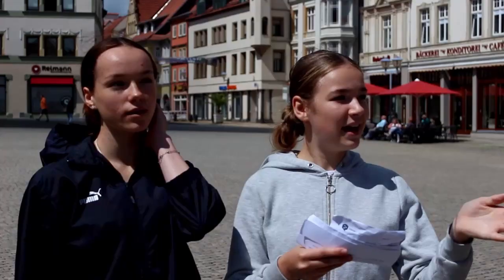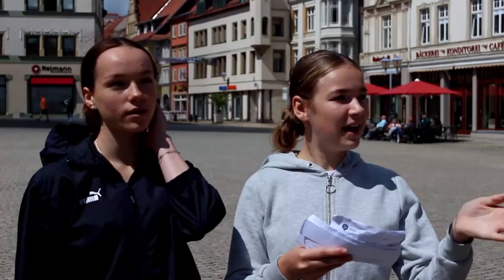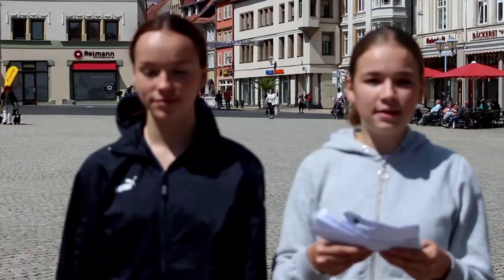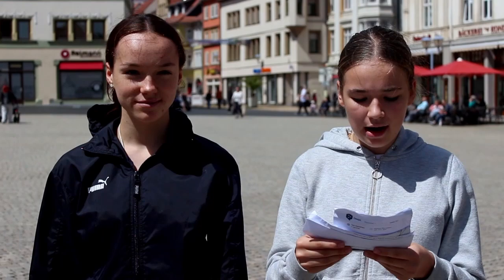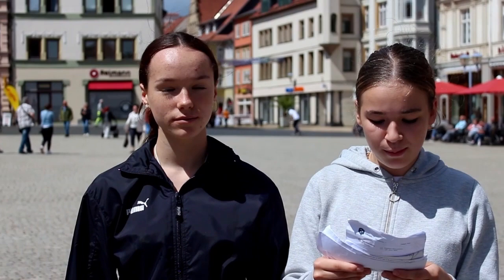There you can see the big church on the new market. It's called Church St. Margaret. In the church there are many concerts. It was built from 1494 to 1543 and is 16 meters high. The late baroque hall church was largely destroyed during the Second World War and subsequently rebuilt in simple beauty. Gotha's Protestant city church also serves as a burial place for the family of Duke Ernst I of Saxe-Gotha-Altenburg and lends itself as a concert venue thanks to its excellent acoustics.